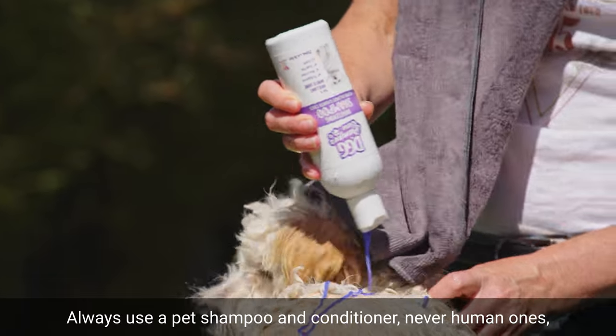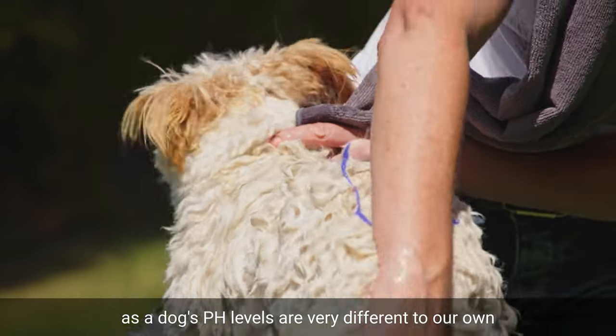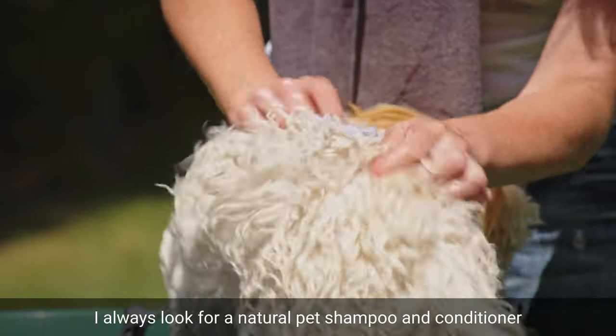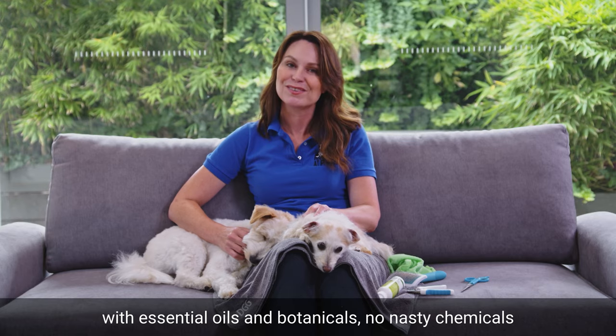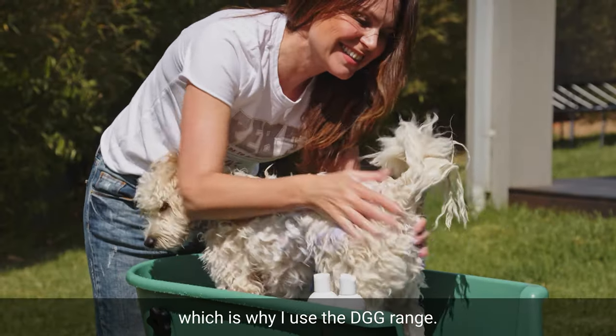Always use a pet shampoo and conditioner — never human ones — as a dog's pH levels are very different to our own and it can cause skin irritations or sensitivities. I always look for a natural pet shampoo and conditioner with essential oils and botanicals, no nasty chemicals and not tested on animals, which is why I use the DGG range.